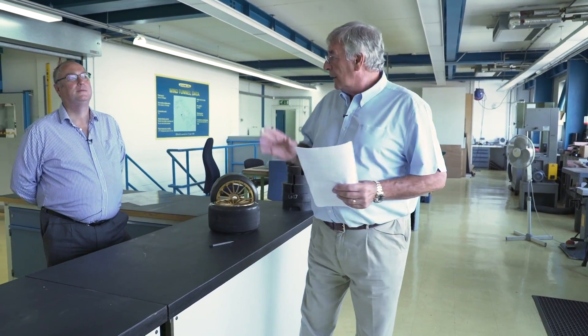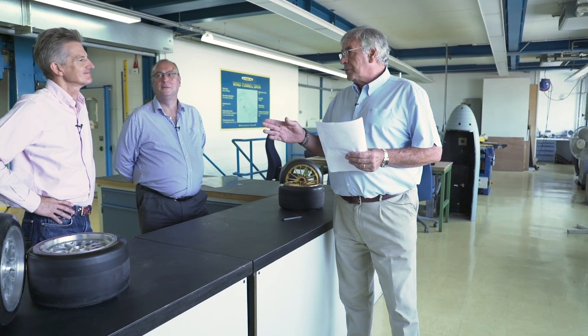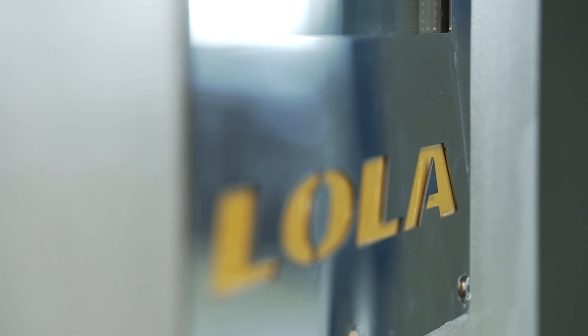Hi, I'm Gary Anderson, ex-Technical Director for Jordan Grand Prix and Stewart Grand Prix. I now do Formula One technical consultancy for Autosport, and we're here at Lola's Wind Tunnel Facility in Huntingdon with Chris Saunders, who's Lola's aero consultant, and Mark Williams, who used to work for Lola, then McLaren, and he's now a motorsport consultant. We're here to bring you the five points that would make your wind tunnel programme successful.